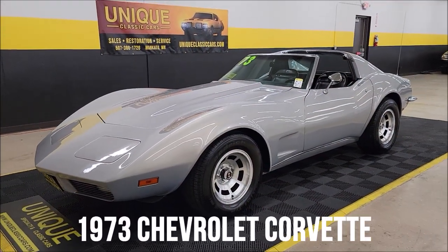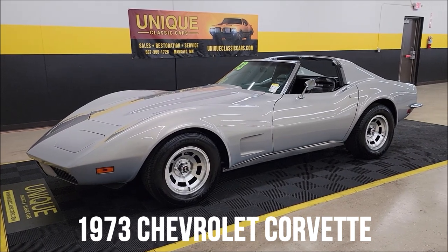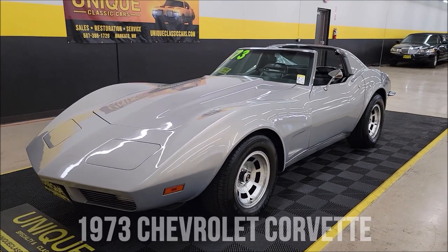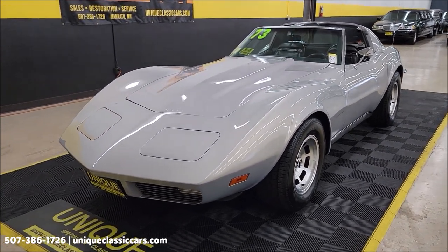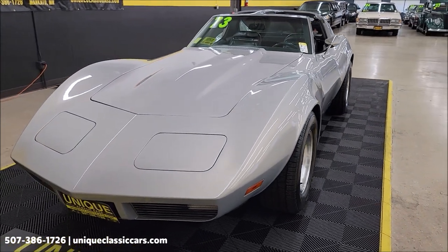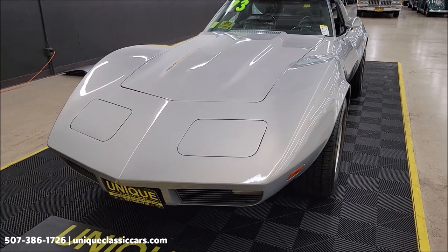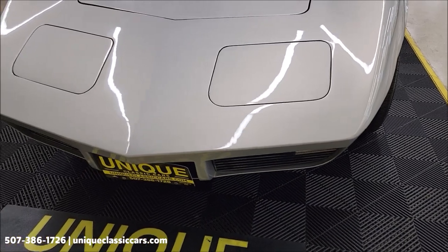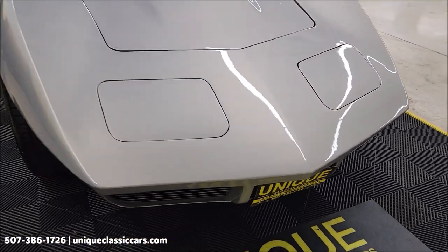Let's take a look at the C3 here — unique, especially in classics — 1973 model year. There's a 350 V8 underneath the hood and it does have a tuned port fuel injection system on it. 700R4 automatic with overdrive transmission, power steering, power brakes.